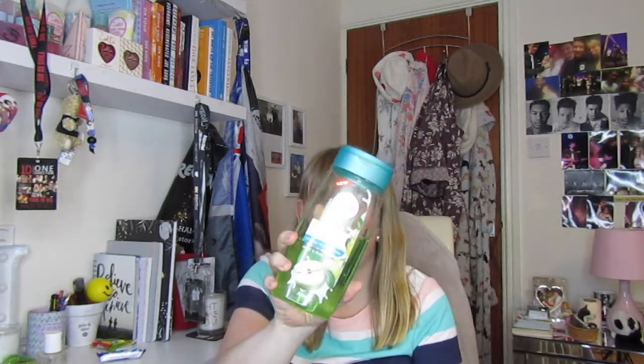My hair gets very greasy, and this is for normal to greasy hair. It was a pound in the pound shop, so I definitely recommend this.